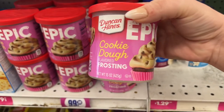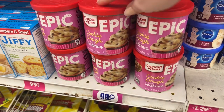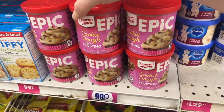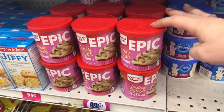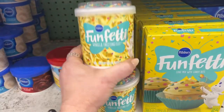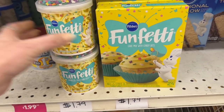This Duncan Hines Epic cookie dough flavored frosting is 99 cents. Duncan Hines is a brand name and it's a good brand name product, so for 99 cents that is a good deal here at the store. Grab one of these so the boys can make cookies. We also have the Pillsbury Fun Fetti vanilla frosting here.